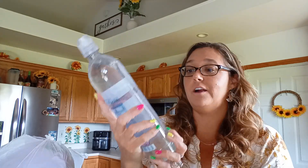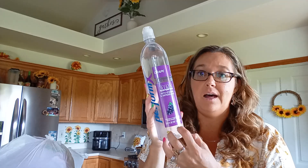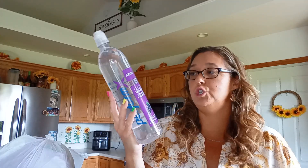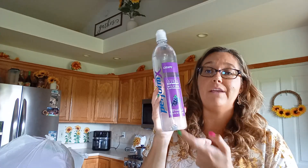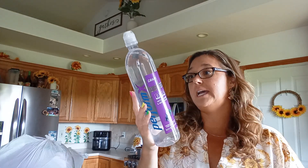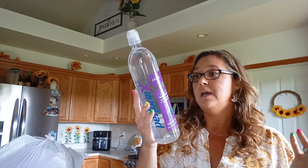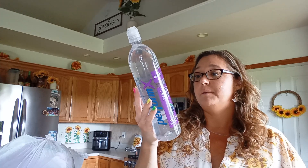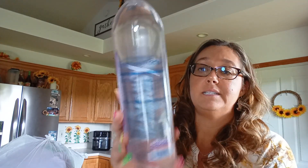Aubrey found her favorite drink ever — it's this Perform X grape. This is like a Propel knockoff or dupe in a sports lid, and it's 33.8 fluid ounces. It has electrolytes, vitamins, potassium, calcium, vitamin C, vitamin E, and vitamin B6.